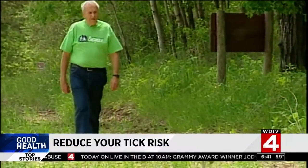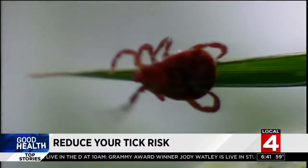In other parts of the country they're used to dealing with ticks, but this is something new for many Michiganders. When it comes to prevention, focus most on your feet and ankles. If you're headed to an area with known ticks, it's best to protect your whole body with repellent.